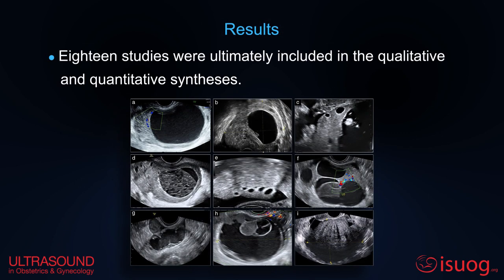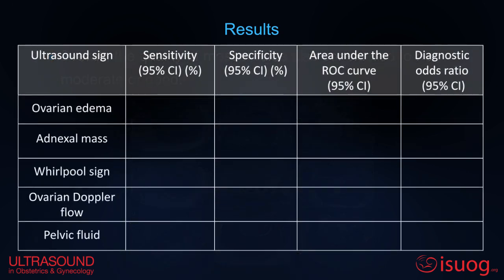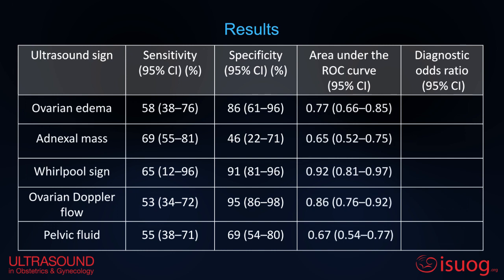Eighteen studies were included. Overall, quality was considered to be moderate or good for most of the studies. The present table shows the sensitivity, specificity, area under the receiver operating characteristics curve, and the diagnostic odds ratio of the various ultrasound signs.